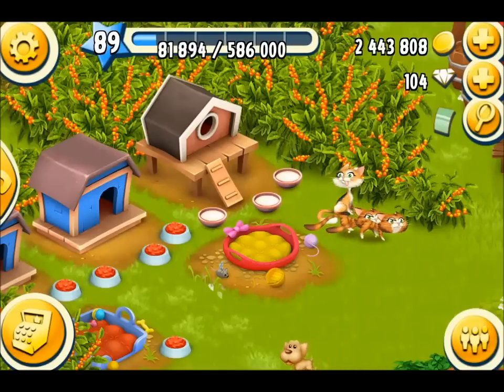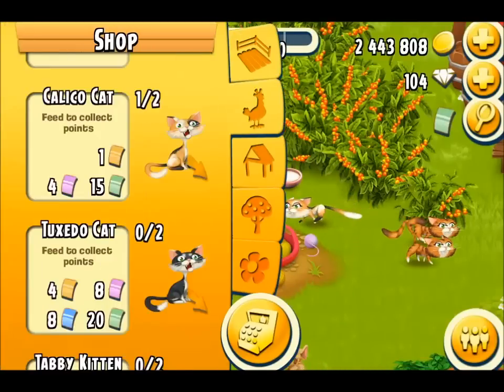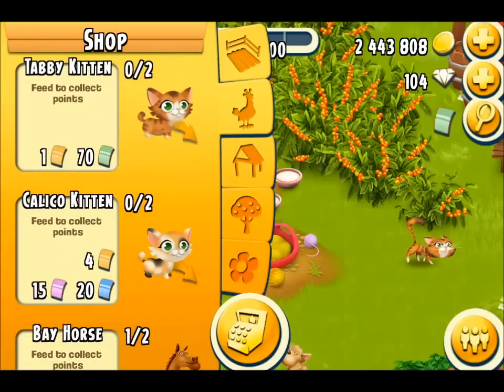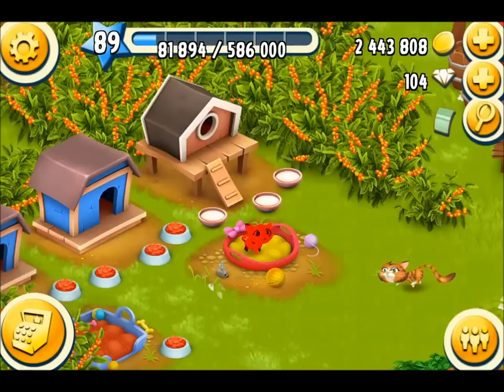Hello and welcome back to my farm. I'm very happy today because I'm about to get a new addition — I'm going to buy myself a Calico kitten. And there she is, and doesn't she look beautiful.